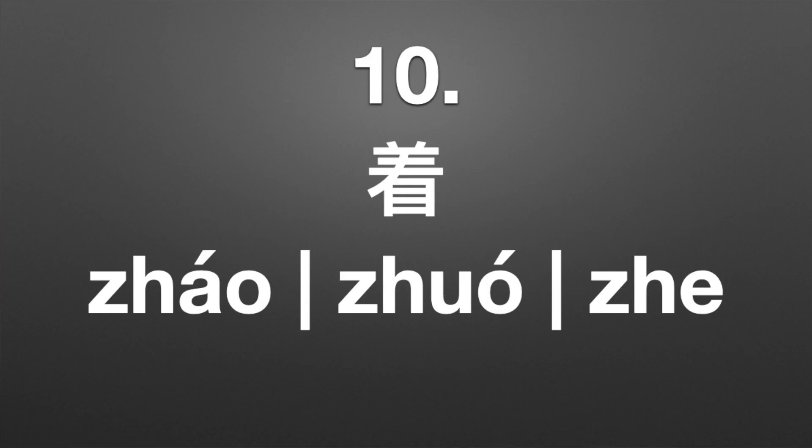We saved the best one until last because this one has three pronunciations: 着 (zháo), 着 (zhuó), and 着 (zhe). 着 (zháo) has quite a few different meanings — you see it in 着急, to be anxious, and in 睡着, to fall asleep. 着 (zhuó) appears in 着手, which means to get started on something, and 着想, which means to think about someone's interests or to consider them. 着 (zhe) is added to verbs to denote continuous action — so 站着 means to be standing, 看着 means to be watching.